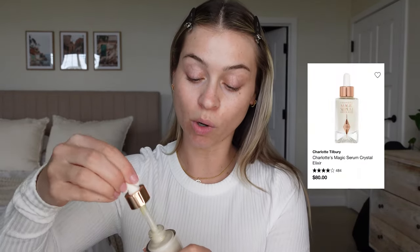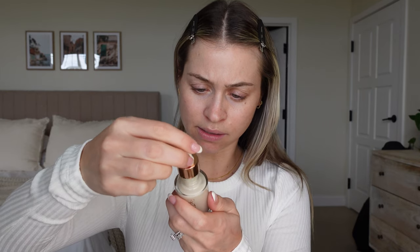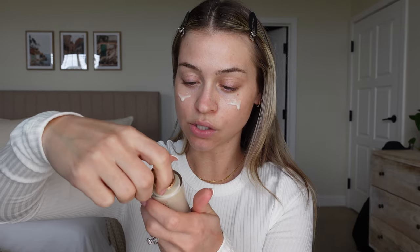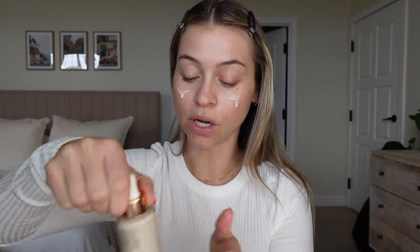I probably should have read what this does, but I've seen people use it and it looks fantastic. It says it's a crystal-infused serum for younger, miracle skin — something like that. I'm just going to put that in and let it melt for a minute. You want your skincare to settle in for at least a couple of minutes before applying makeup, otherwise your foundation could separate. Then I'm going to do the Flawless Filter.